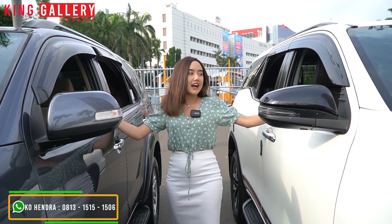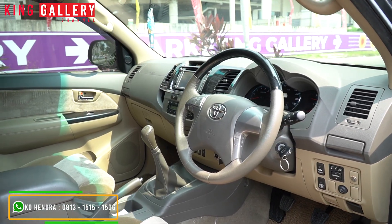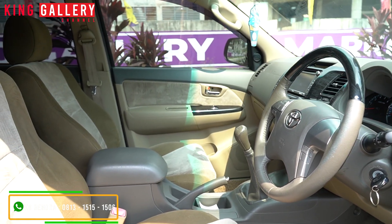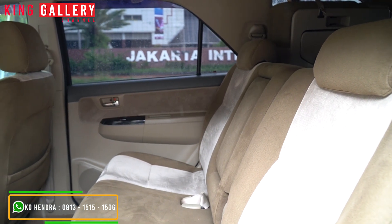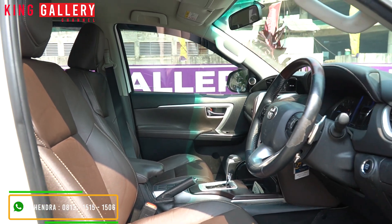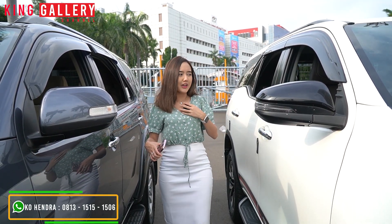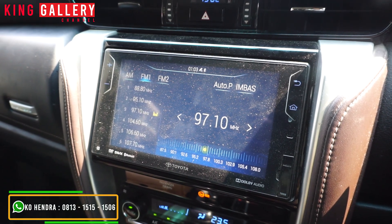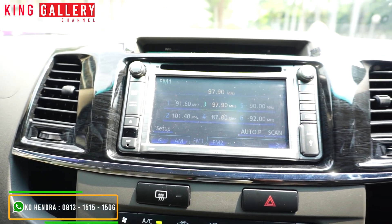Untuk ke bagian interior, interiornya jelas sangat berbeda banget. Untuk yang VNT ini dia masih bahan fabric — si kursinya masih beludru. Tapi ini yang paling dicari orang. Apalagi yang VNT ini barangnya bagus banget, terawat banget — si jok beluduruhnya belum kotor, dan tidak ada bau rokok. Sedangkan yang si VRZ TRD dia sudah kulit, berwarna coklat, masih rapih banget, jahitan-jahitannya masih rapih, dan jok kulitnya belum ada keriput. Dan juga tampilan si head unit juga sangat berbeda. Yang VRZ sudah Android, sudah bisa sambungin bluetooth, dan sudah ada rear parking kamera. Kalau yang VNT masih head unit yang belum Android dan belum besar seperti yang sekarang.